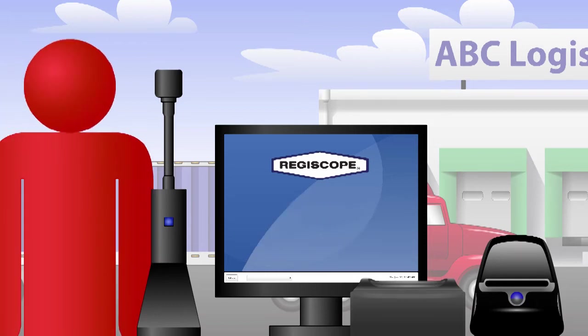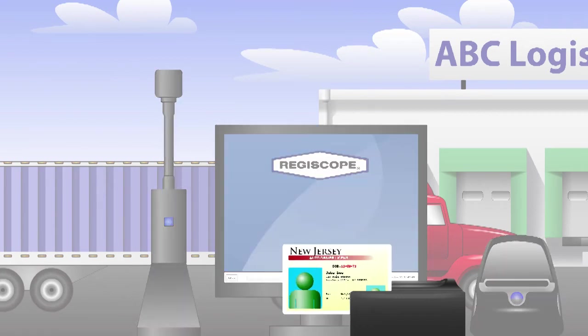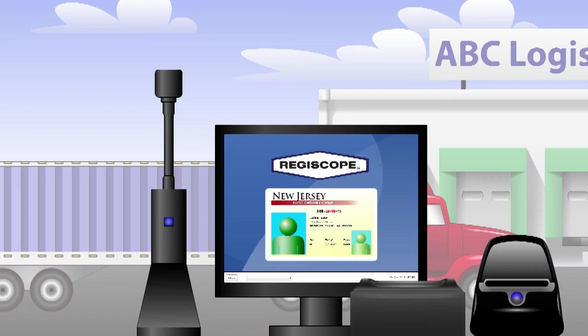A customizable watch list alerts your personnel to individuals who are barred from the facility, denying them entry. CargoCam's driver's license scanner validates the license to prove it is genuine and automatically populates its database with all relevant data, speeding the registration process. Display of the driver's personal information, such as home address, is suppressed to protect privacy.